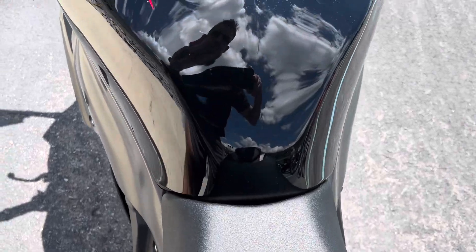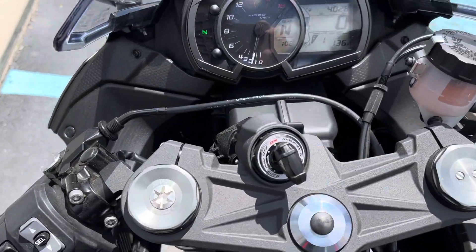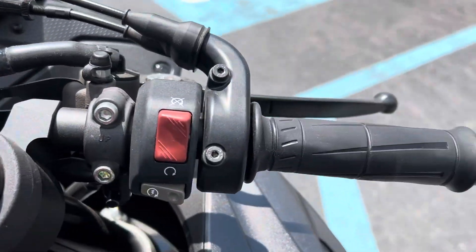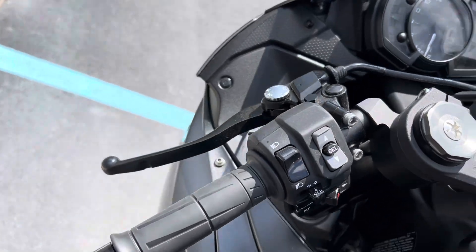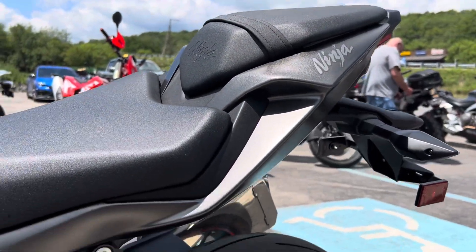Seats are perfect, fuel tank's perfect. And we've got just over 4,000 — 4,028 miles. Grips and buttons are perfect. Not even a scuff on the rear cowl.